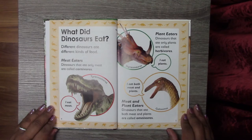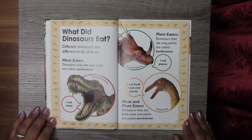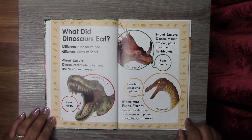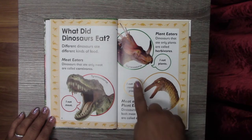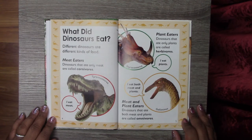So what do dinosaurs eat? Different dinosaurs ate different kinds of food. We have meat eaters — dinosaurs that ate only meat are called carnivores. For instance, this is a Tyrannosaurus. We have plant eaters — dinosaurs that ate only plants are called herbivores. And meat and plant eaters — dinosaurs that ate both meat and plants are called omnivores.